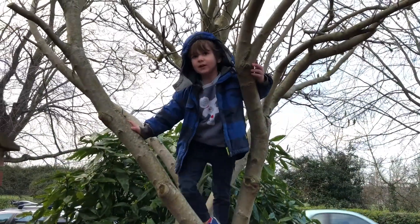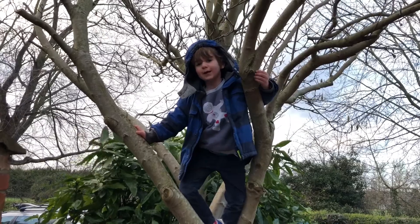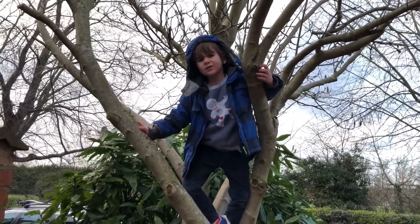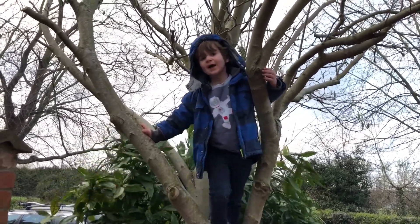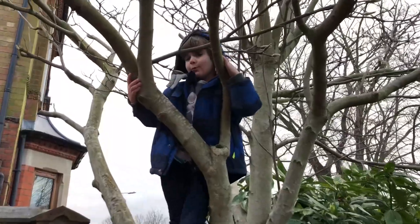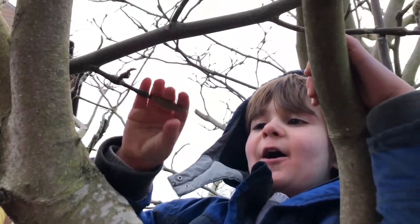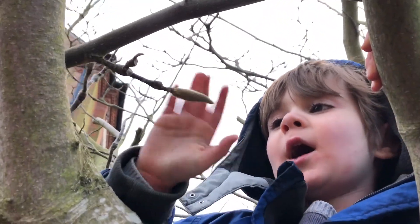The magnolia tree was discovered by a French man called Pierre Magnol. Before they blossom, they're covered in these furry, furry cuffs.